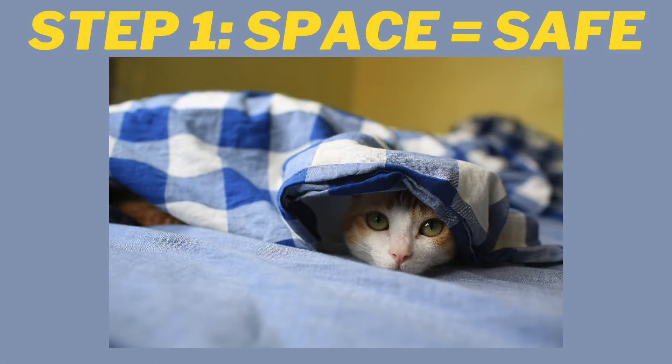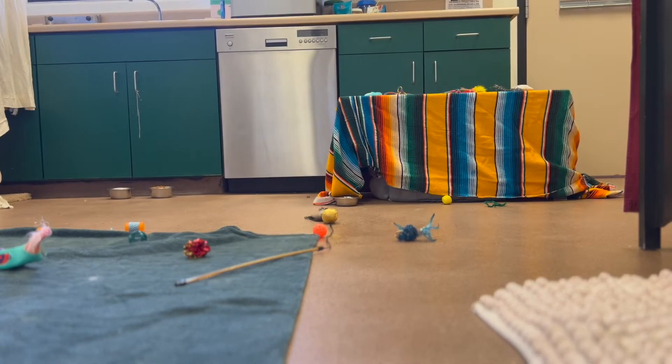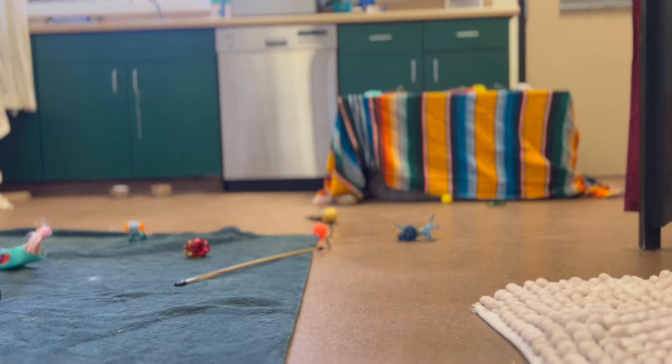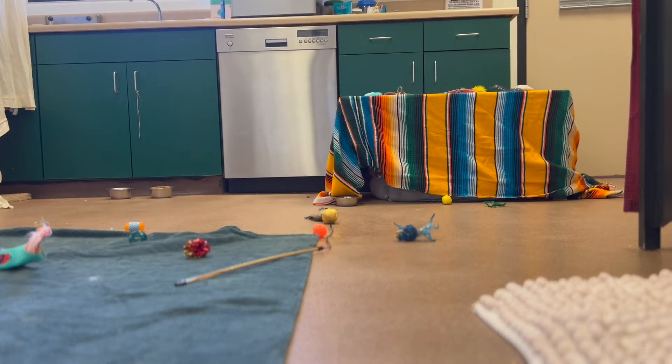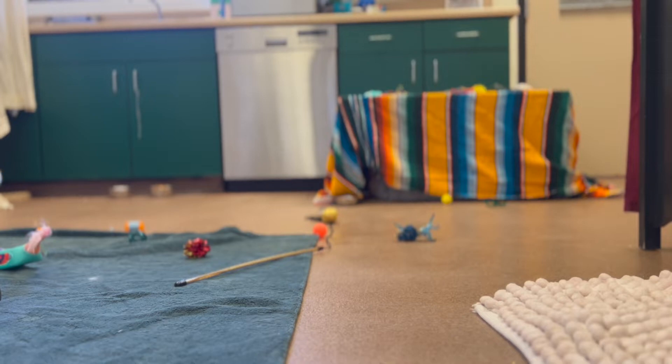Step one is space equals safe. I gave her a lot of space in order to allow her to feel safe. She was in a large room with tons of hiding places, and for about a week I really kept my distance. The first few days I would just go in and feed her and make sure she had everything she needed. After several days I would go in and sit in her room quietly and just let her know I was there. Truffle absolutely needed to feel safe in her space before I even started working with her.